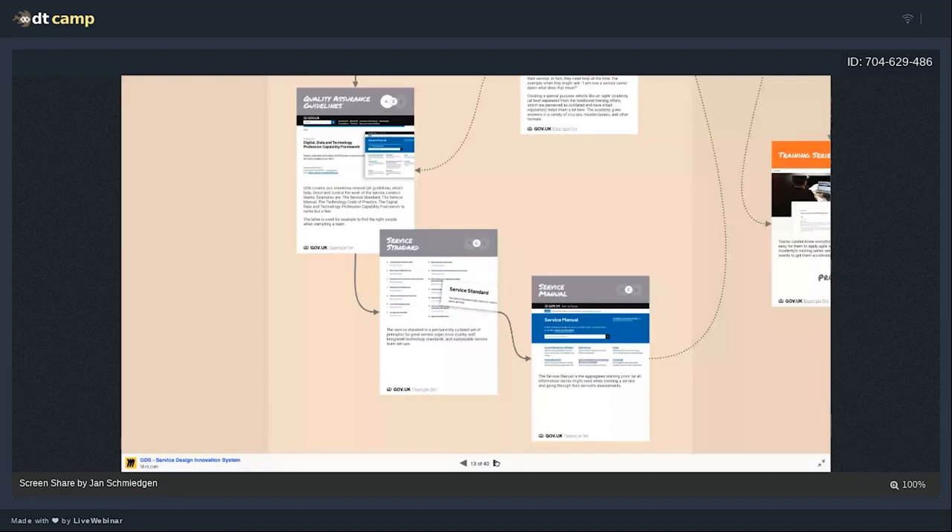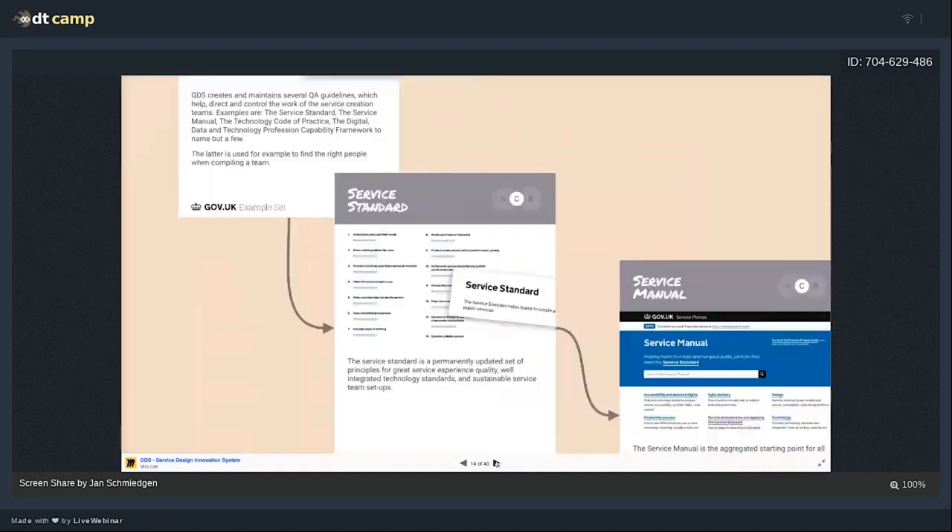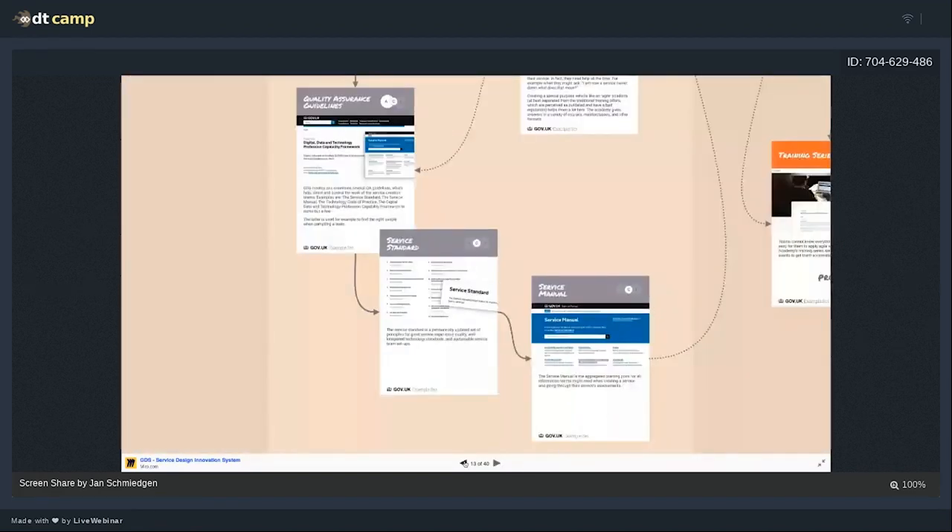Then there's another building block: our Digital, Data and Technology Profession Capability Framework. It's quite a lengthy name but it's basically job descriptions and role descriptions. For example: what to expect of a data scientist, a user researcher, an interaction designer. We have very detailed skills and job descriptions available there, which makes it easy for government organizations to hire these people — because it's a point of reference. It lists still fairly new job roles in government, so even smaller departments and agencies can hire based on those job descriptions to get started with a service.